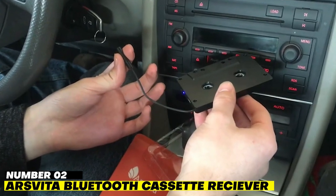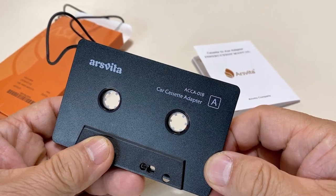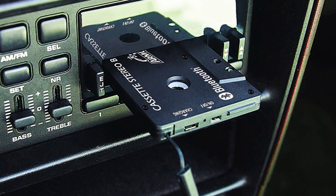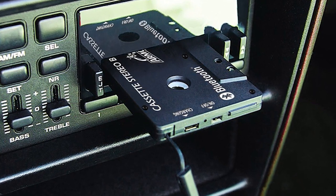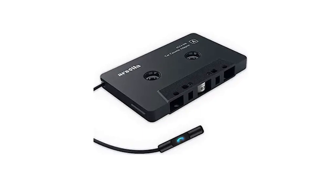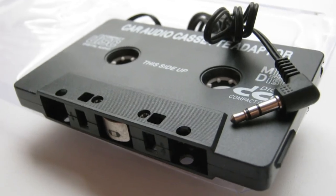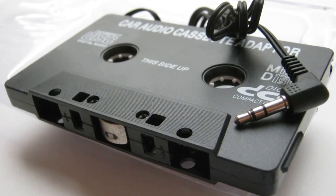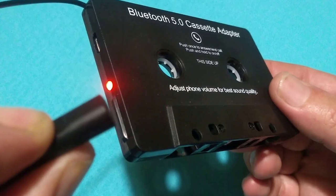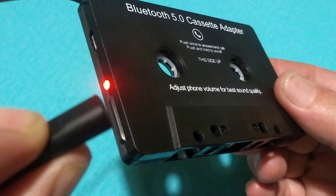Number 2: RSVIT A Bluetooth Cassette Receiver. A Bluetooth cassette receiver is guaranteed to come in handy, whether you're driving around in an electrified classic or something a little old-fashioned in a less-than-desirable way. RSVIT A has you covered with easy flexibility and up to 8 hours of playback on a single charge, making it possible to stream numerous albums worth of music with the utmost simplicity. Additionally, the device is programmed to go into sleep mode after 5 minutes of being unplugged from any other device to conserve battery life.